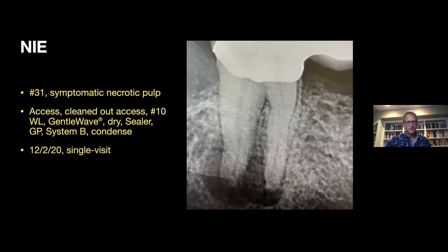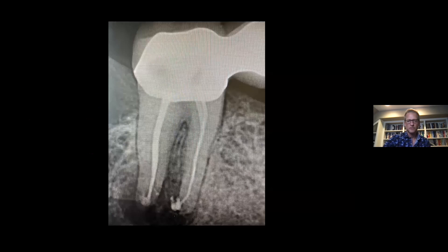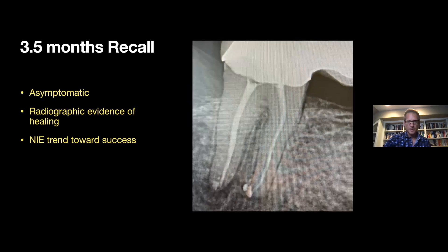This is a case we did back in December 2020 — single visit, obviously a large radiolucency — and the patient was feeling better. This was the post-op that day, with a nice little split there on the distal root. This was the three-and-a-half-month recall showing significant healing, and the patient had been asymptomatic through the entire time frame. To me, that is a trend towards success in a short amount of time.